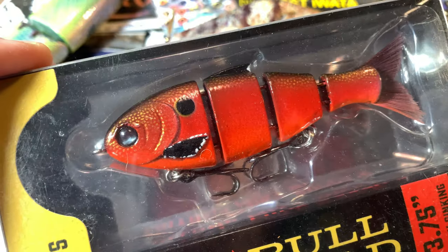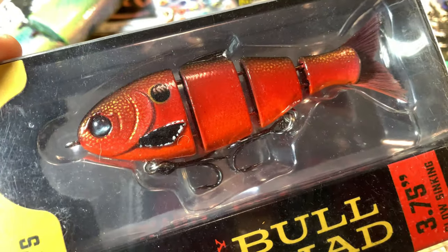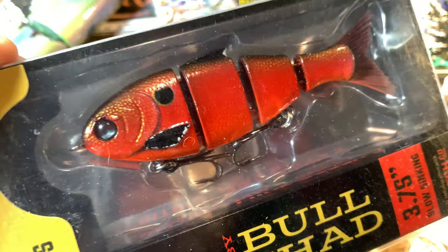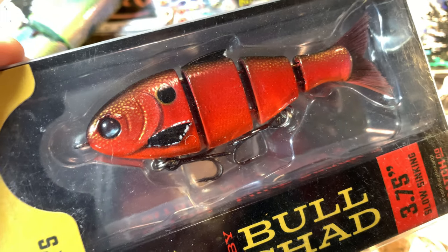And we've got this almost like a Rayburn red pattern without the gold slashes. But this is that red, red, red baby Bull Shad. Love it.